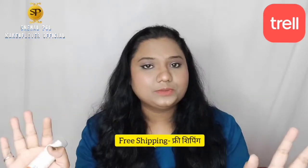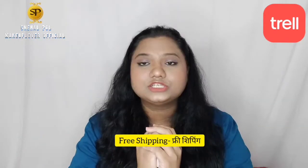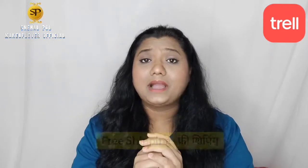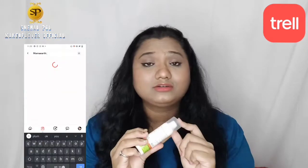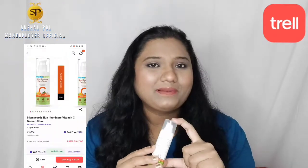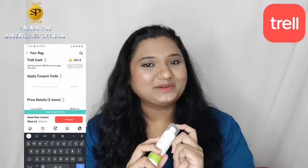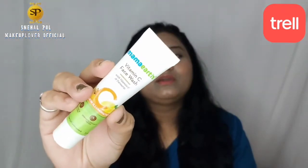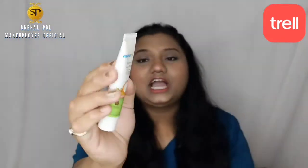You can get free shipping when you buy from the Trail app. You can select a product and add it to cart. If you buy from the Trail app, you can also get a face wash for free, along with vitamin C and turmeric products.